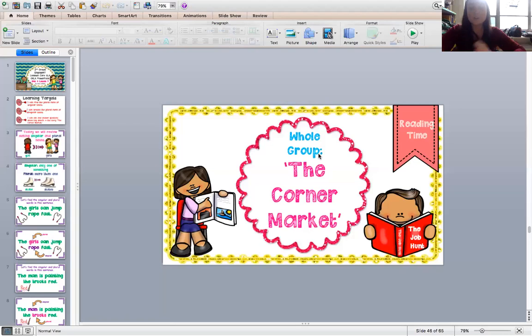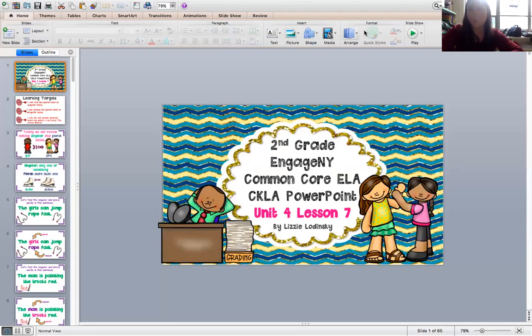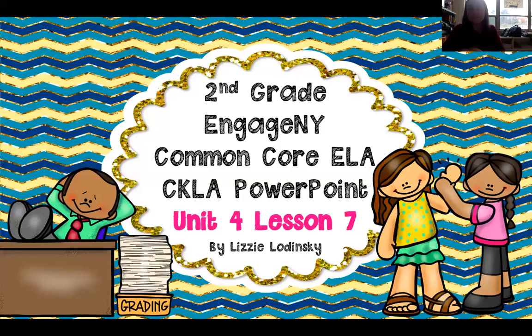Hi second graders and welcome back to another day of skills. I am Miss Katrone from Citizenship Academy and today we are on Unit 4, Lesson 7. I'm going to share my screen with you and as you guys know, we always start every day with some goals for the day, and that helps us figure out what we're trying to learn in this lesson.